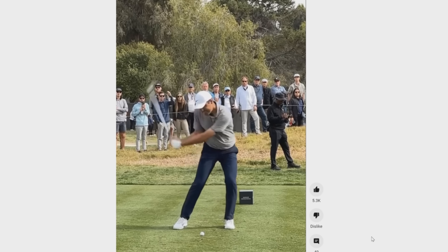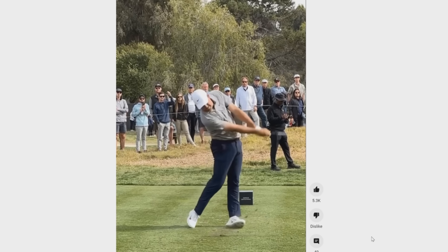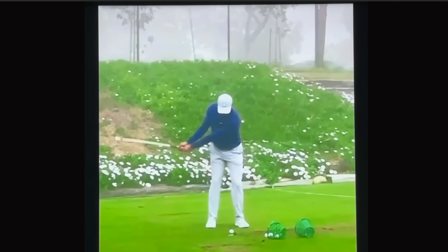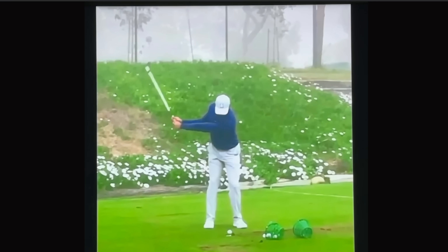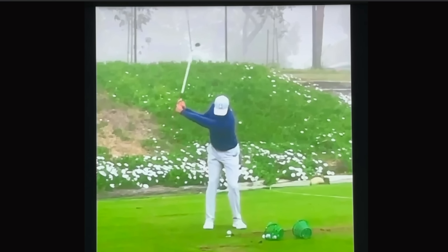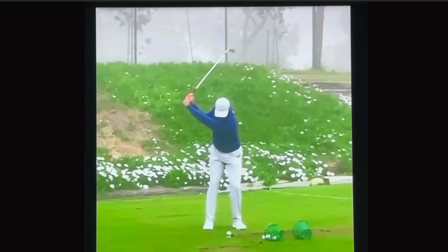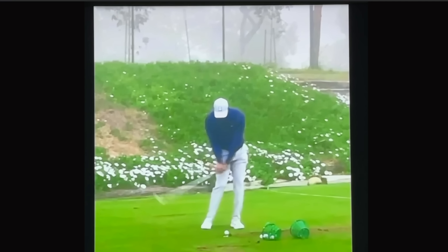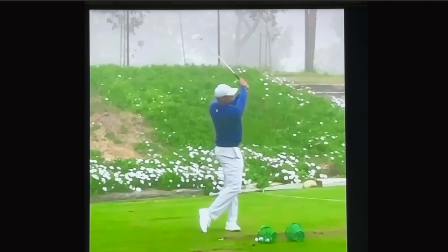Then he begins to widen even more coming down and into the release. Few people have maintained width as good as Tiger. Note how Tiger takes the club back and how wide that angle is between his right hand and the shaft, his left hand and the shaft — very, very little wrist cock — and he immediately begins to widen that angle as he comes down. So how do these golfers get so much speed with so little wrist cock?